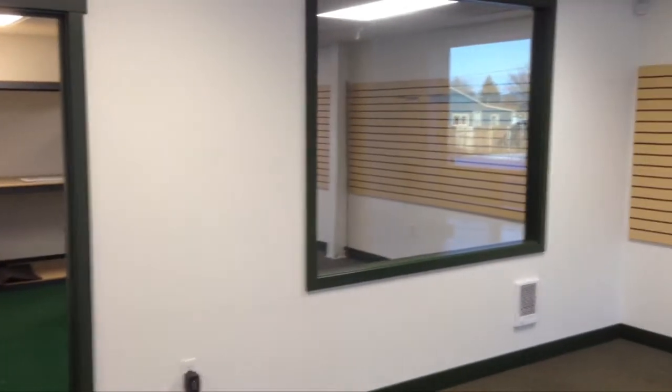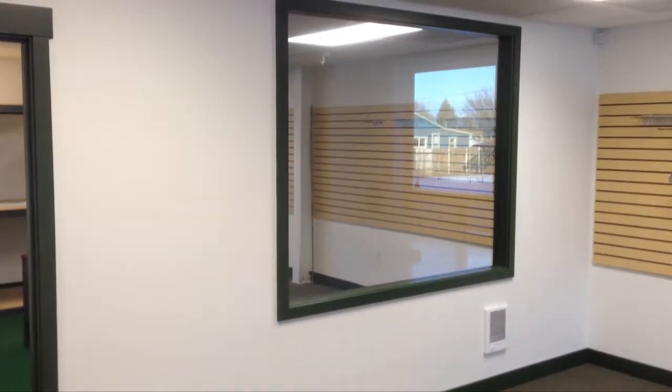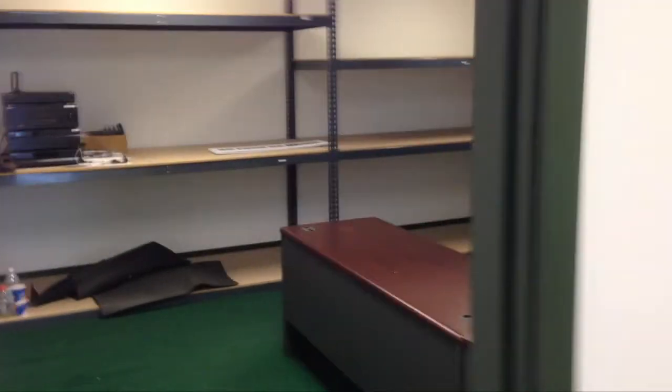This office, as you can see, has a one-way mirror. So from within the office, you can see into the foyer and see who's coming to greet you.